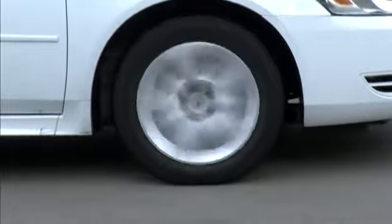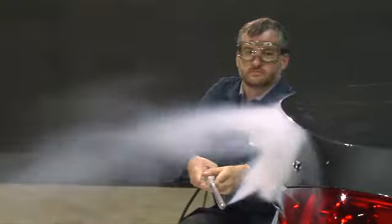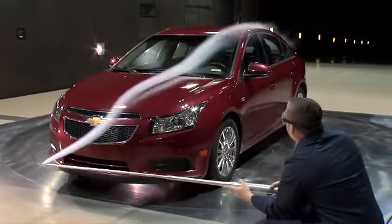Fuel economy is one of the highest priorities for automakers. So much so, a manufacturer like Chevrolet has an entire team of engineers dedicated to reducing gas consumption.